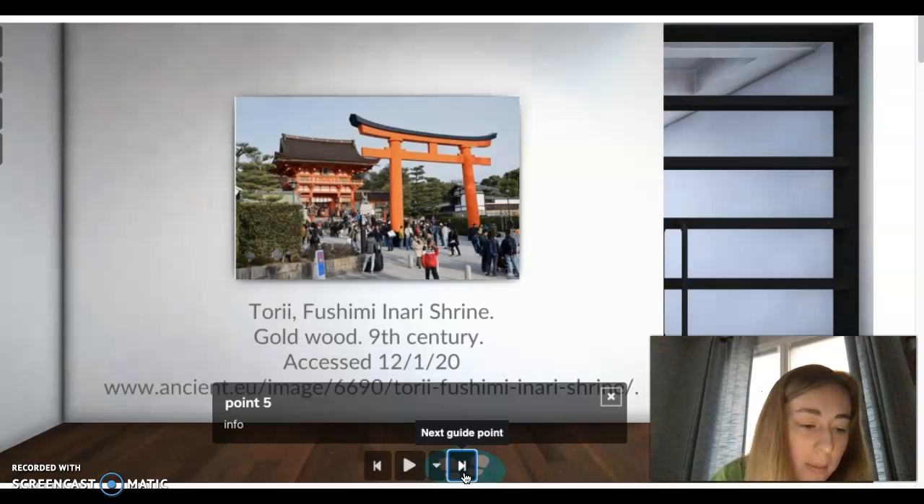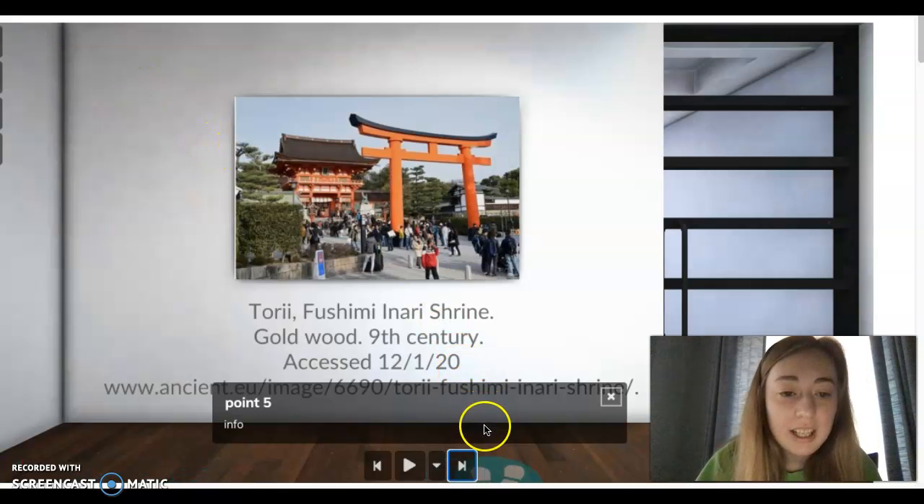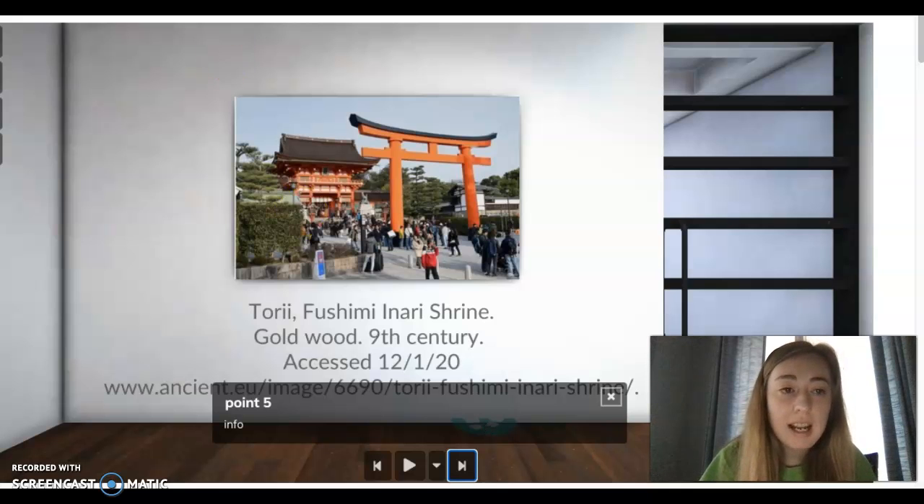Thick twists of rope are hung in various places by the buildings, and many shrines are regularly rebuilt or refurbished on average every 20 years or so in a process known as chinkening segu. This building here is the Tori Fujimi Inriel Shrine, which is made out of gold and wood and dates from the 9th century.